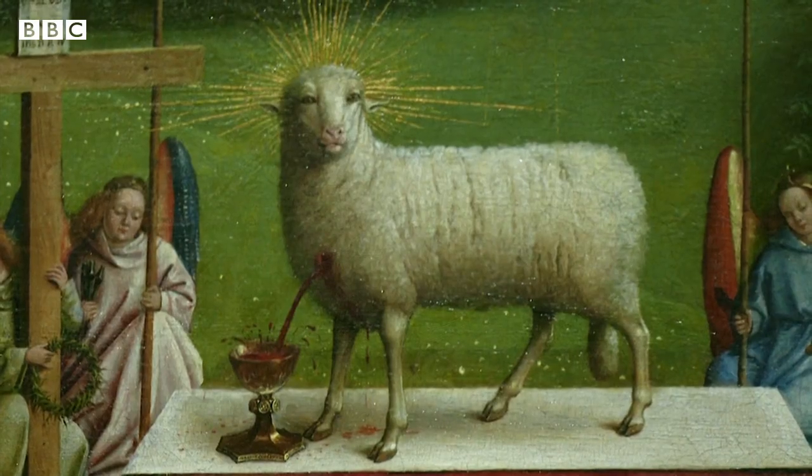Now considered one of the most important pieces of early Renaissance art, the Adoration of the Mystic Lamb — also known as the Ghent Altarpiece — was painted by brothers Jan and Hubert van Eyck. Dating back to the early 15th century and recently restored, it's on display in a new state-of-the-art setting, as the BBC's Tim Allman explains.